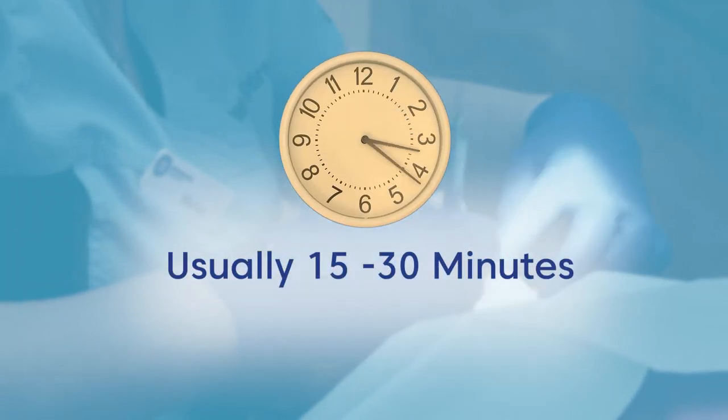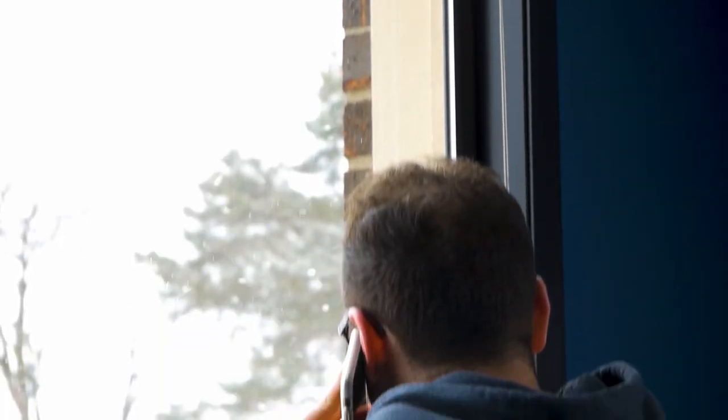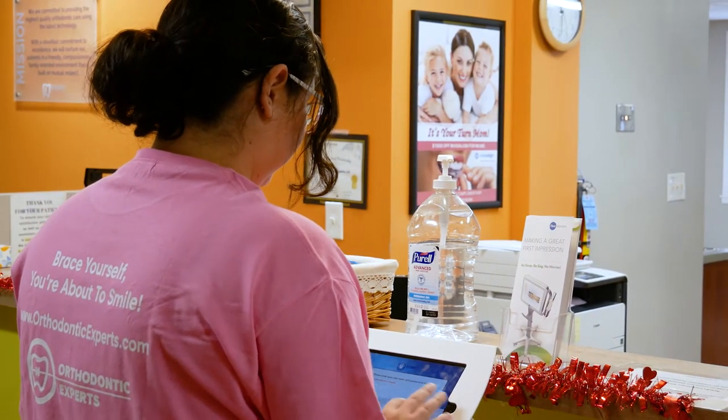Adjustment appointments are short appointments — typically they are 15 to 30 minutes long. Your adjustment appointment should have been scheduled at your last appointment or over the phone. When you arrive at your scheduled appointment, you will check in at the front desk.